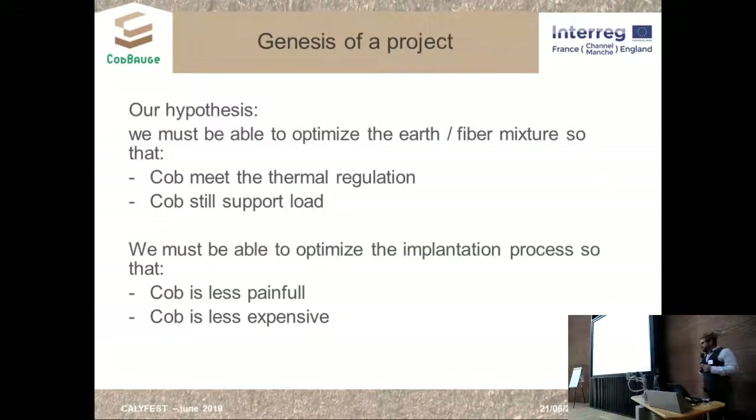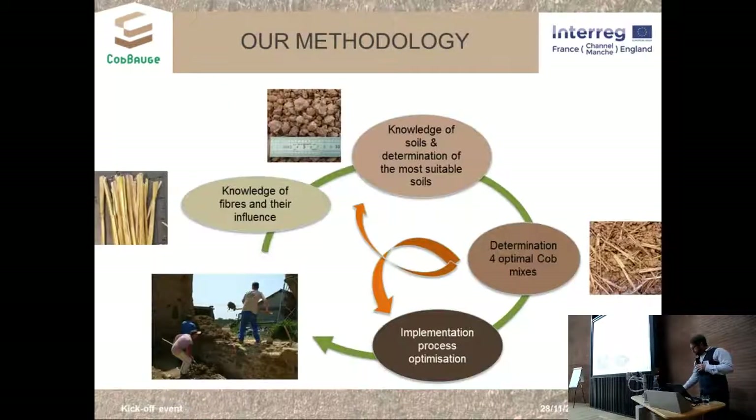The partners of this project decided on hypotheses: we must be able to optimize the earth and fiber mixture so that it allows us to build something sufficiently resistant and sufficiently insulating, and the optimization of the implementation must allow us to make the technique less difficult and less expensive.